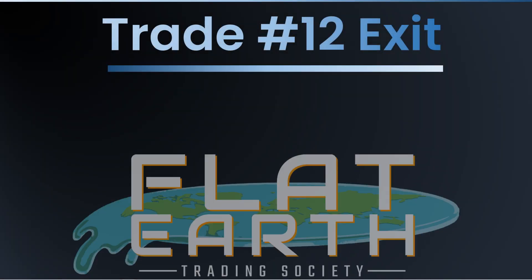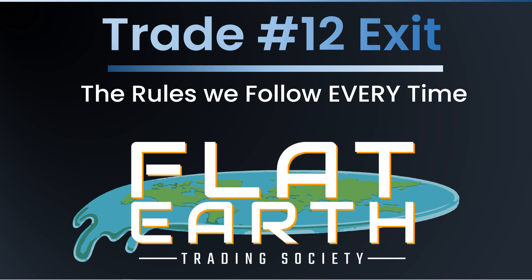Hello there, Flat Earthers. Let's jump into our trade number 12. This is the exit of the trade we made on Apple. Let's break down the trade that we had started.